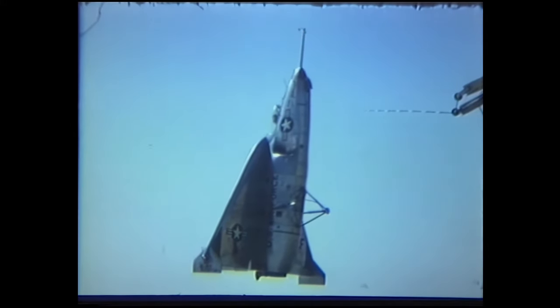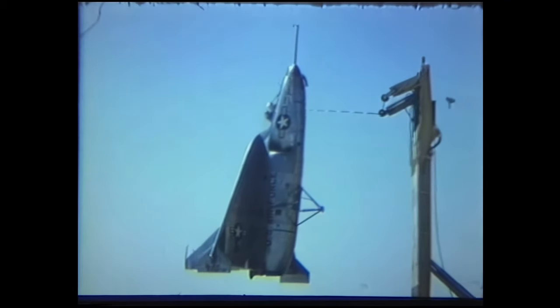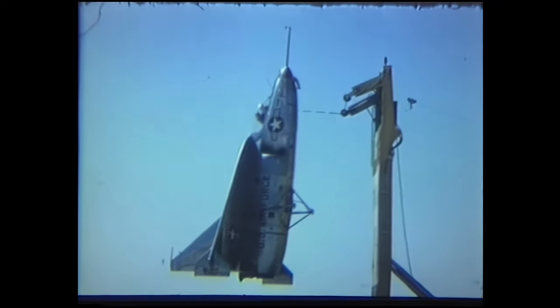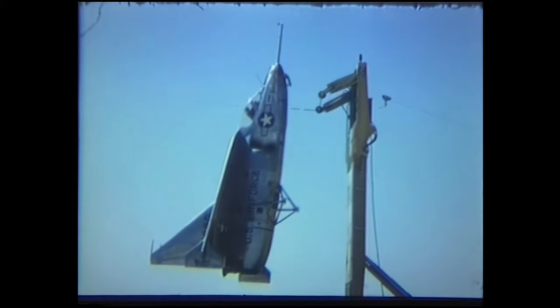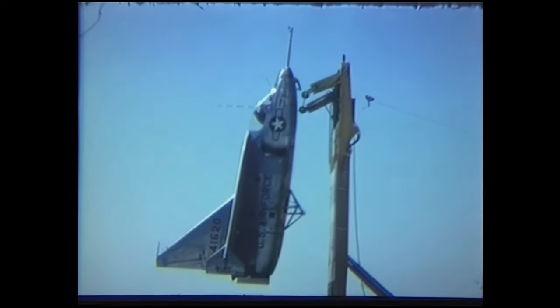The Ryan X-13 VertiJet was a vertical takeoff and landing aircraft built by Ryan Aeronautical in the 1950s. It was intended as a demonstrator of the ability for vertical takeoff and transition to horizontal forward flight and vertical landing.